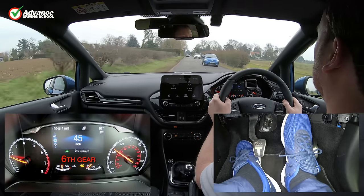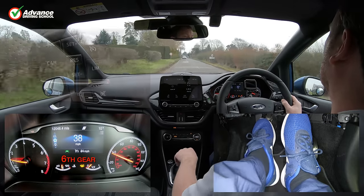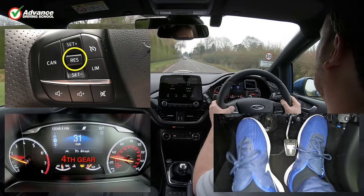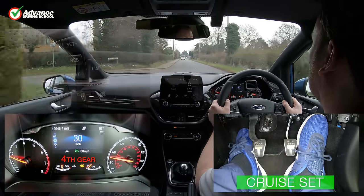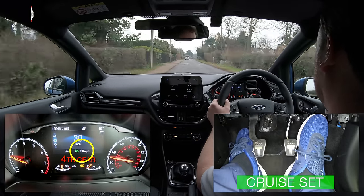If we then need to resume cruising at the previous speed, we can press the RES button, and the car will return to the speed we were last cruising at. We can see the green icon has returned again.